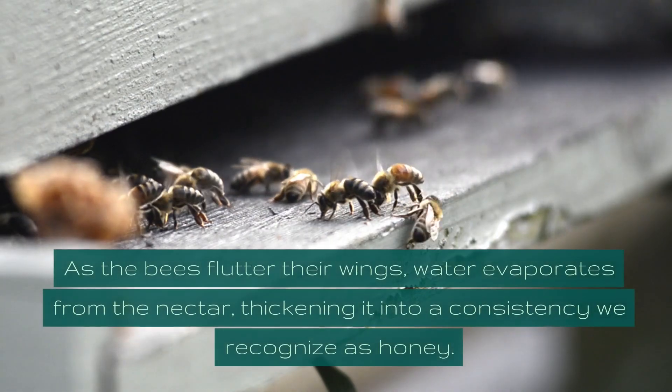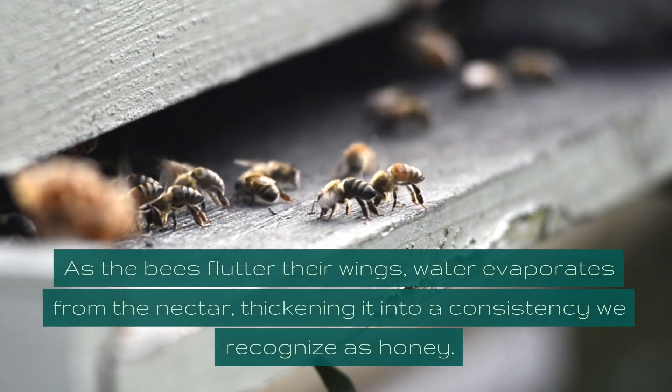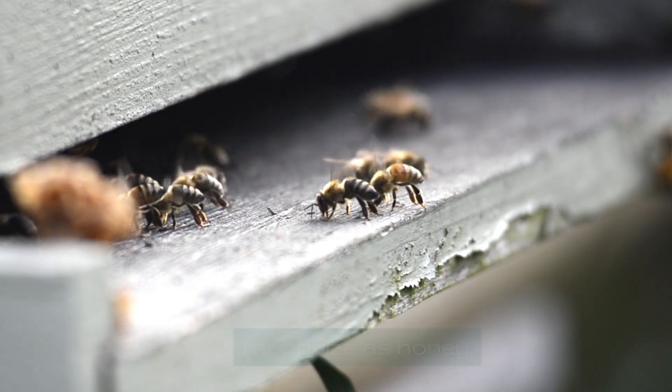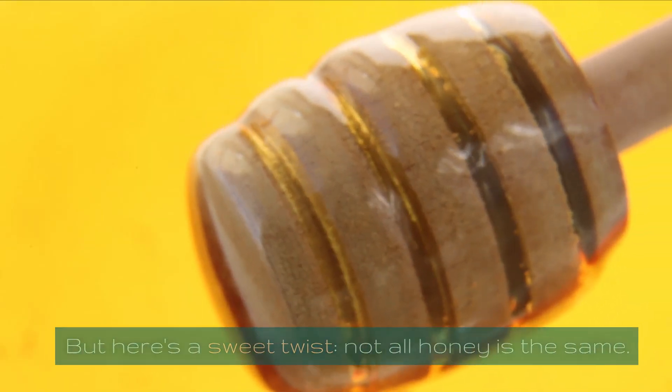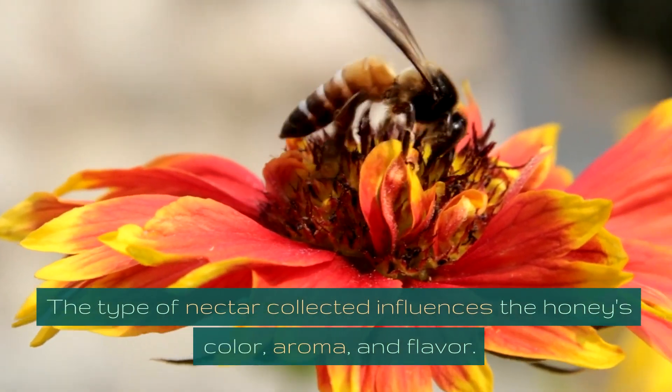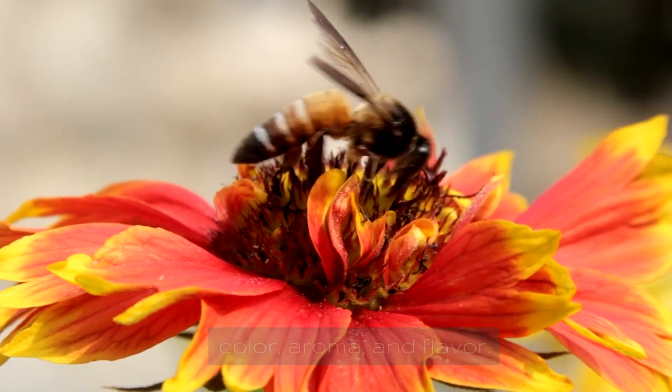As the bees flutter their wings, water evaporates from the nectar, thickening it into a consistency we recognize as honey. But here's a sweet twist: not all honey is the same. The type of nectar collected influences the honey's color, aroma, and flavor.